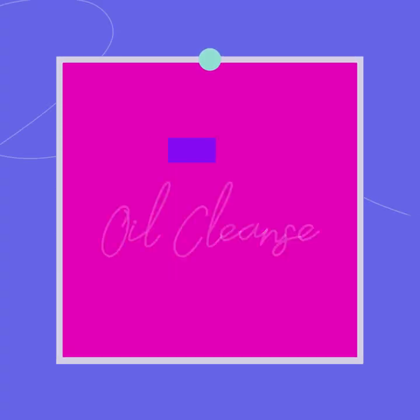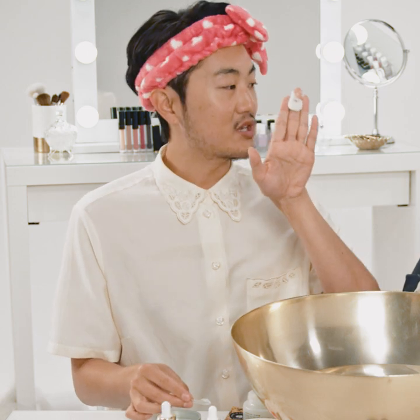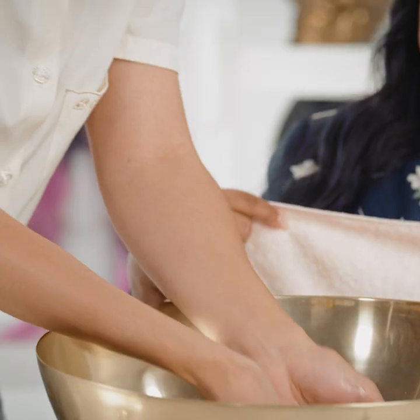The first step is a double cleanse, and that's going to start with an oil cleanse. An oil cleanse is great because oil traps oil. We're going to use just a little dollop and then apply it to your face — just swipe it up. I'm going to splash this... Like we're in a commercial? It's like a Neutrogena ad!